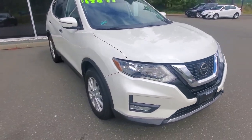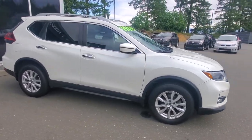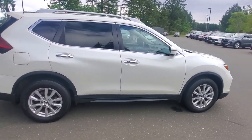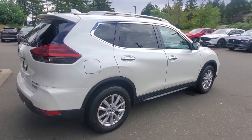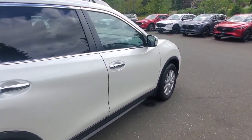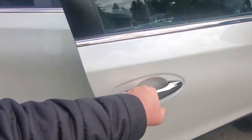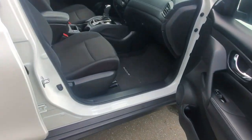Check out the passenger side — also in great shape. Thank you very much to the previous owners. We did a Carfax report on this vehicle, checked for liens, and there have been no insurance claims made on it. Let's check out the front passenger seat.